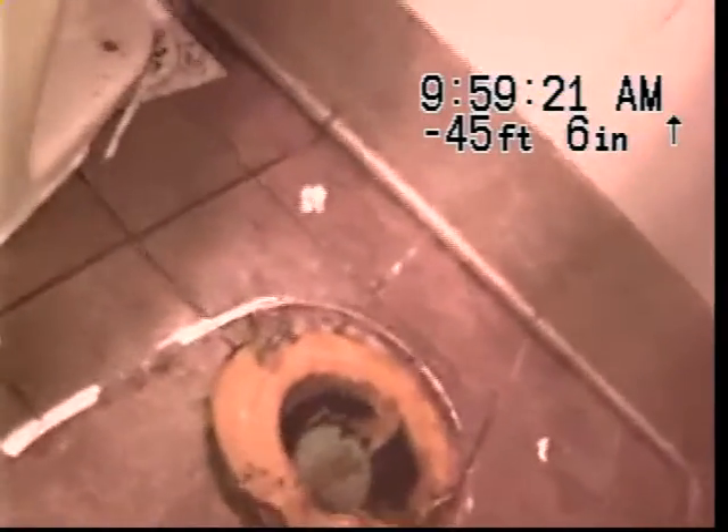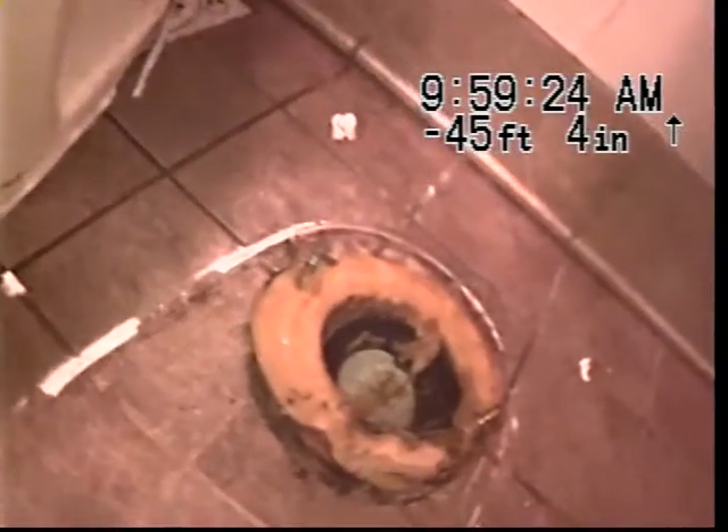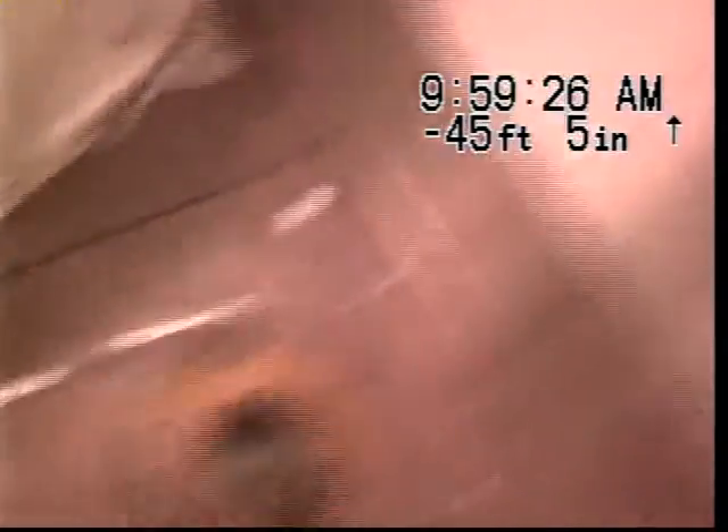This problem has nothing to do with yesterday's issue. It's the same line, but there is no warranty due to excessive paper product.